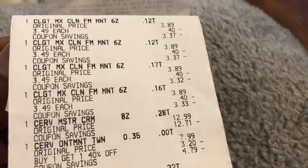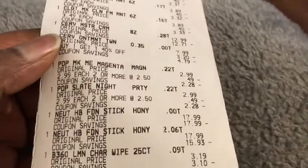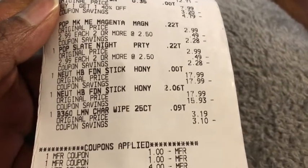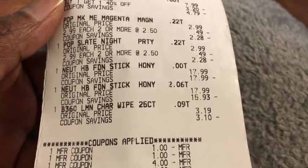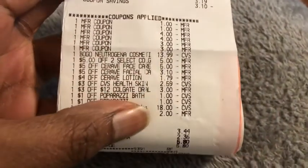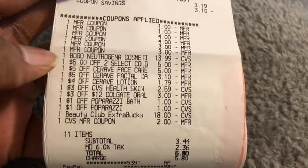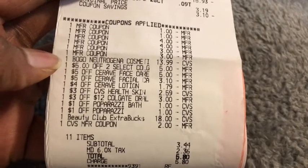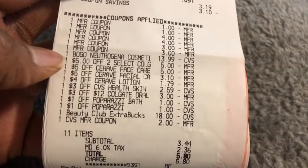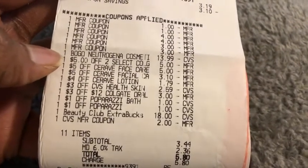Here's the receipt for the first transaction — we have all the Colgate toothpaste, the CeraVe, the Paparazzi, the Neutrogena foundation sticks, and the charcoal wipes. I forgot to include the Neutrogena wipes in this transaction, so my total was off a little bit and I couldn't understand why until the receipt printed. Also, the BOGO coupon on the Neutrogena product only took off $13.99 instead of $17.99 — a $4 difference in itself.